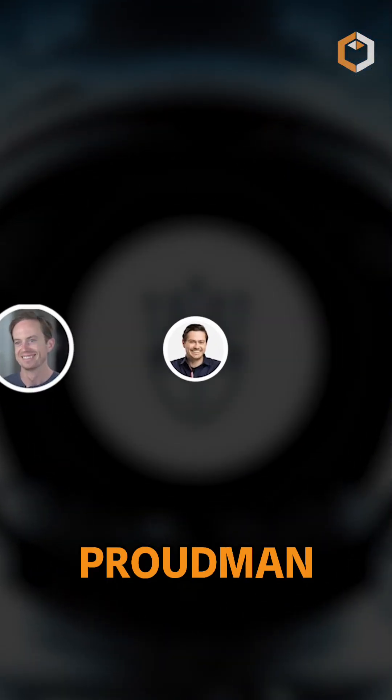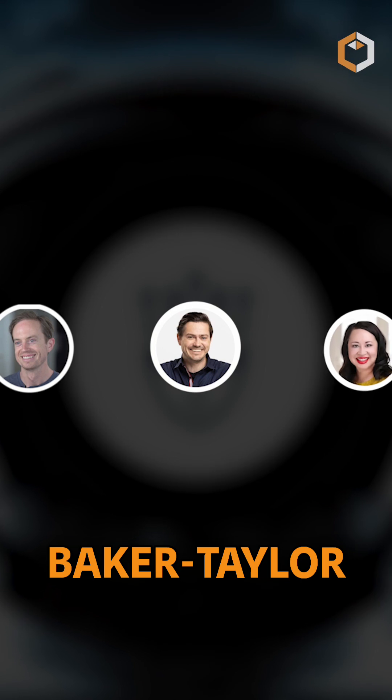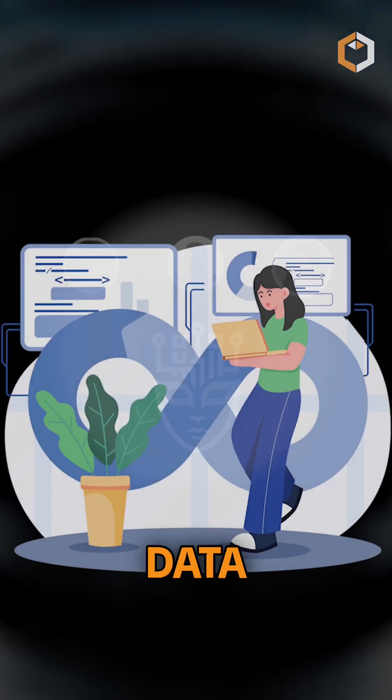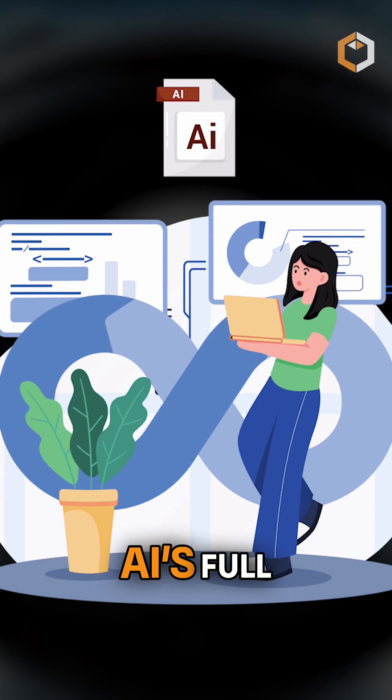Eric Voorhees, Jesse Proudman, and Tiana Baker-Taylor founded Venice to give users control over their data while maintaining AI's full potential.